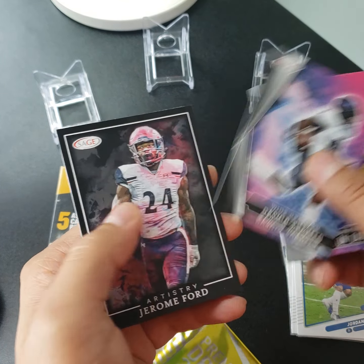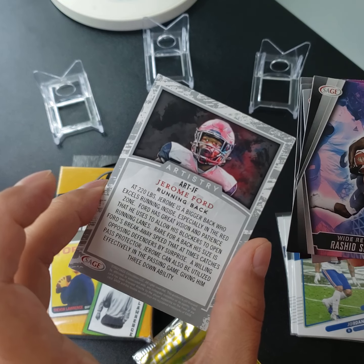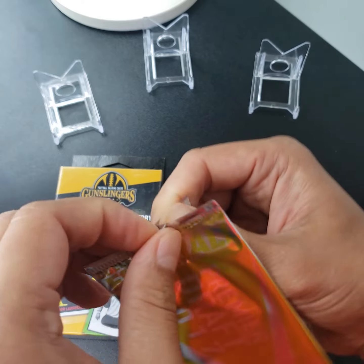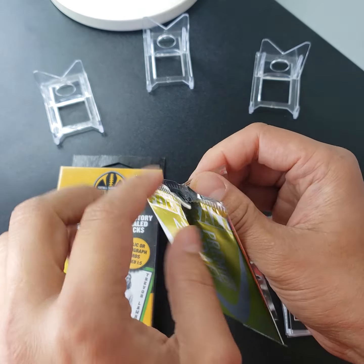Brandon Peters, Jordan Davis, Tyrion Davis-Price, Rasheed Shaheed, and then Jeremy Ford in the artistry. So nothing crazy special. Let's see what we can pull from here.